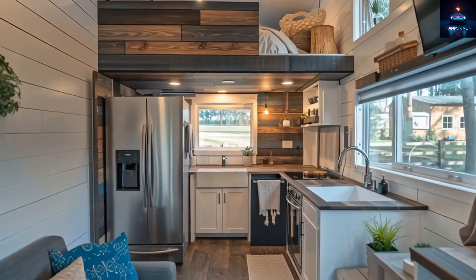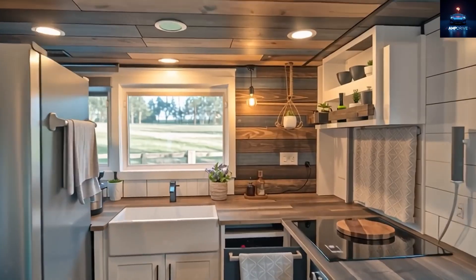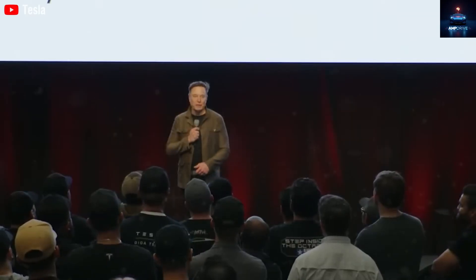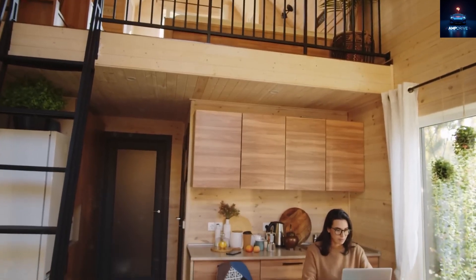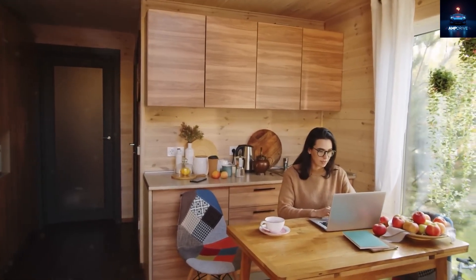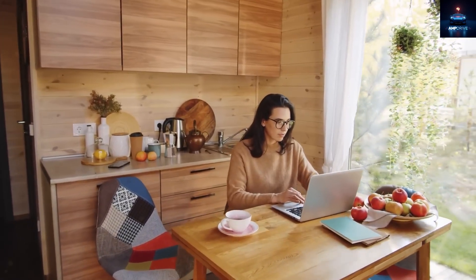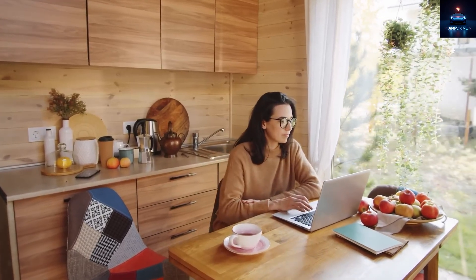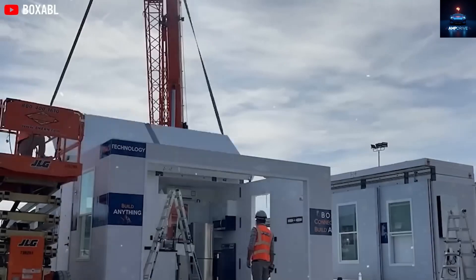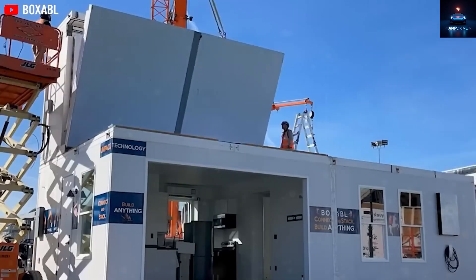Now you might wonder: is it really worth spending over $10,000 on one of Elon Musk's tiny houses? What do you gain, and what do you give up? Imagine walking into a house that looks small from the outside — just 400 square feet — but surprisingly feels as roomy and comfortable as a regular 800-square-foot studio apartment in the city. And when you compare it to other tiny homes on the market, it really stands out. For example, EcoCraft Homes offers a 500-square-foot model for $35,000, but it lacks the advanced technology and smart layout of Musk's version.